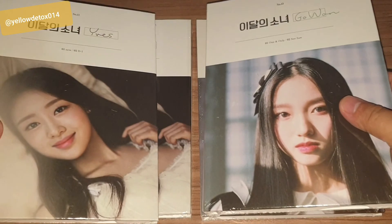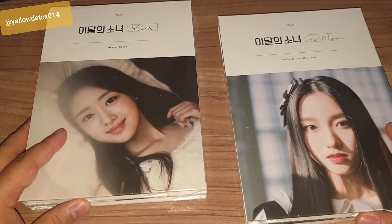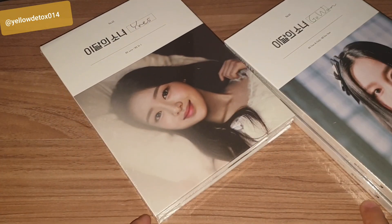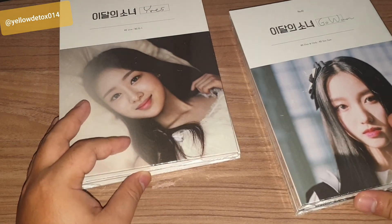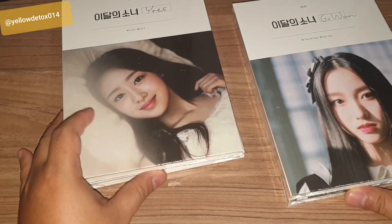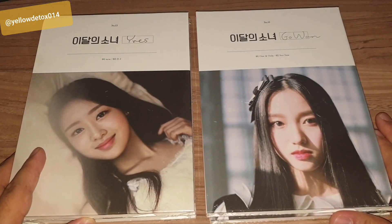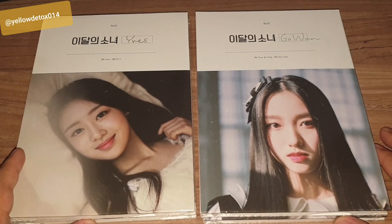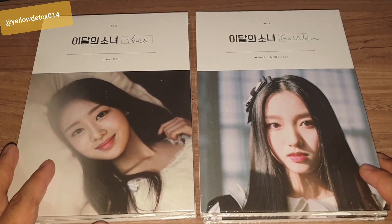That's pretty much my observation based on the group orders and direct orders I've made. Again, this is Paul at YellowDetox014 — thanks for watching. If you guys are completing your albums for Daddy Sonio OT12, go ahead — by all means, let's support Luna. Thank you very much, and good luck with your collection. See ya.